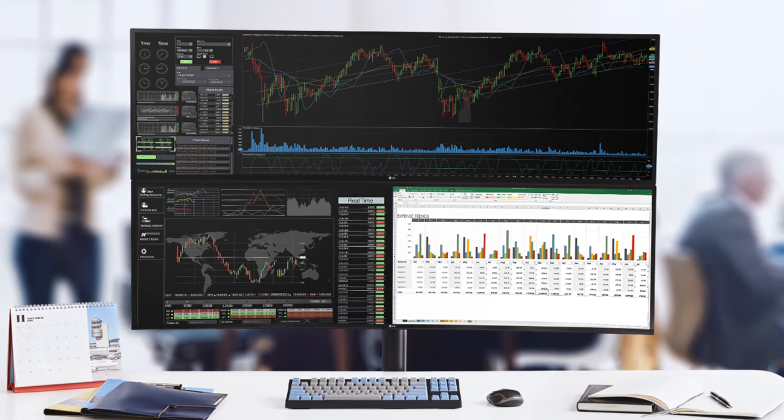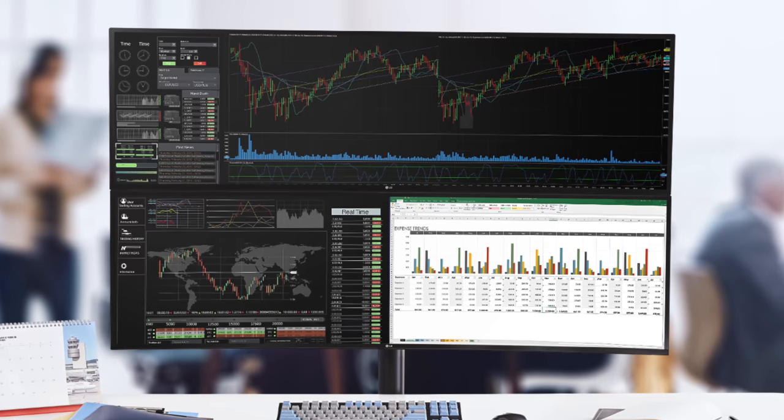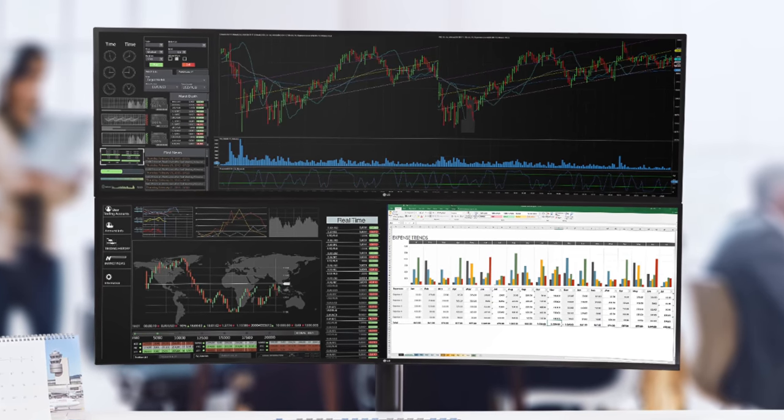If you find yourself thinking one ultrawide isn't enough, you can absolutely stack two ultrawides on top of each other — it's totally doable. Someone once asked me what you'd possibly do with all that space, and for me it's like Parkinson's Law, which states that your work will expand to fit the time given. I think your apps will expand to fit the screen real estate given — no problem.